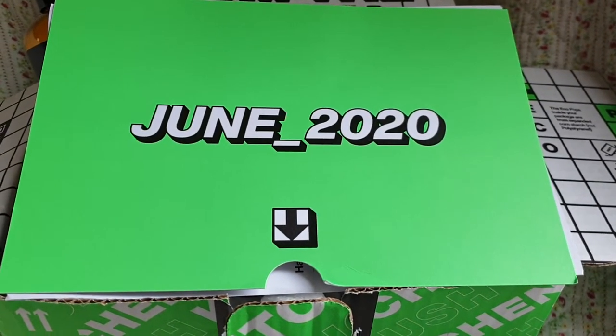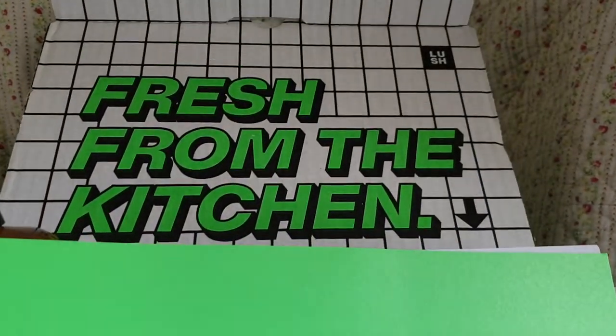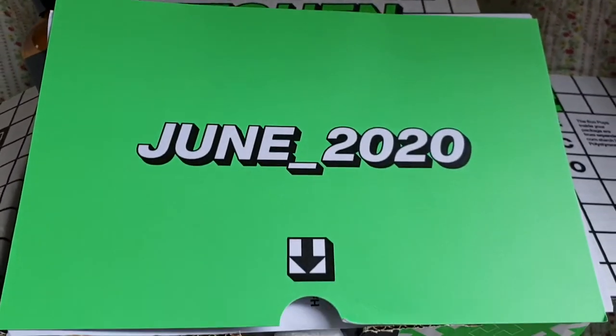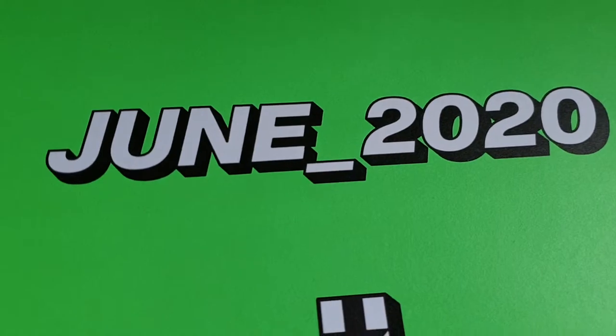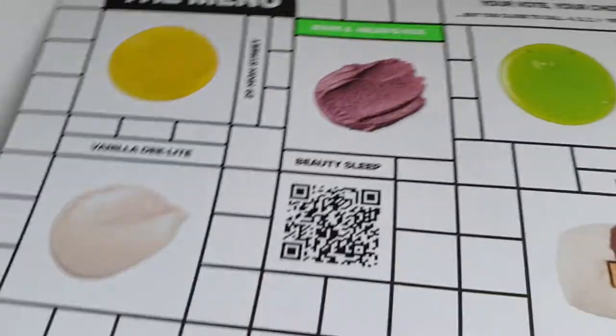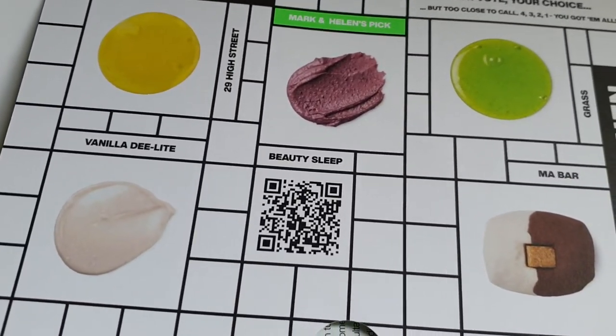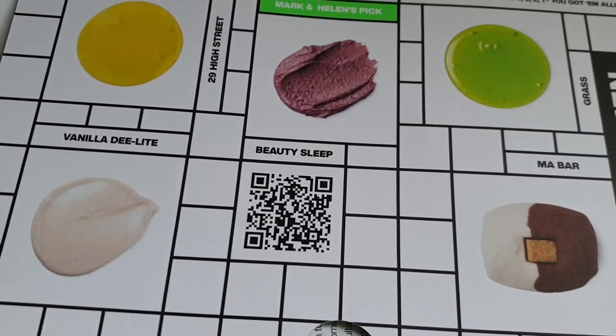Hello, just had a lovely delivery and it's the Lush June Subscription Box. This is how it comes, fresh from the kitchen. And let's have a look. I've got the things out so I don't make a big noise showing you. These are the products. I've been really lucky again this month because I like each one of these.